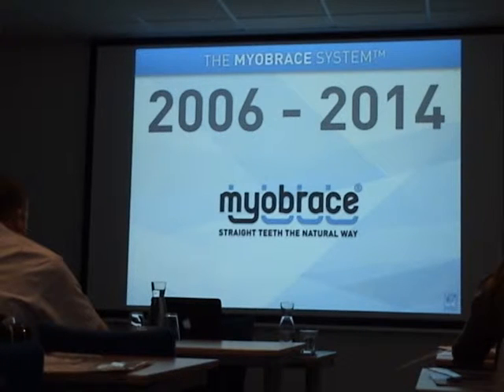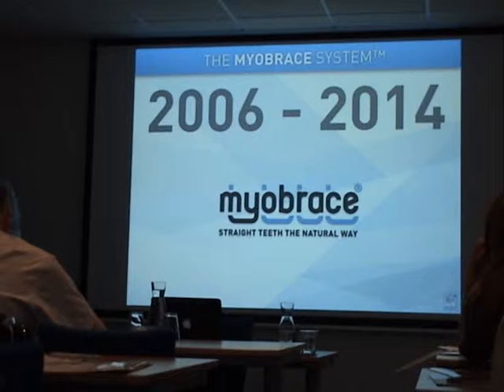With the new Myobrace system we are able to do much more cases. We can finish more cases, more severe cases, and we can do more orthodontics without braces.